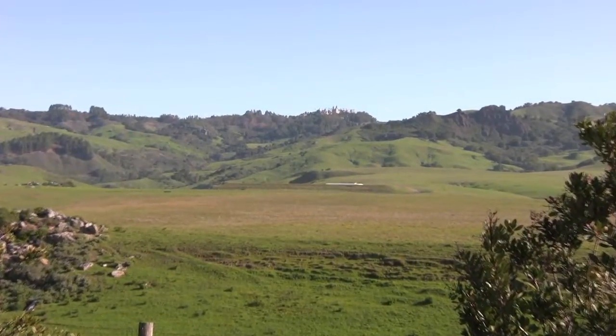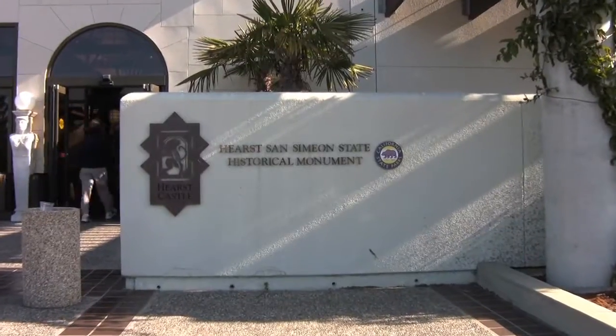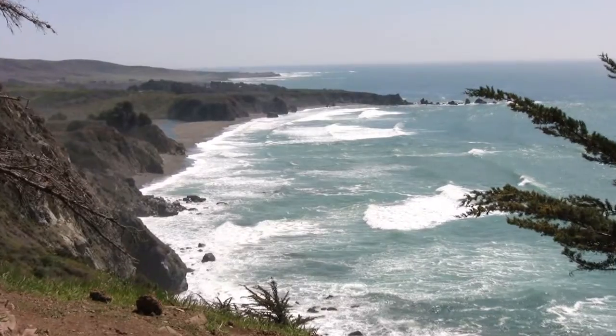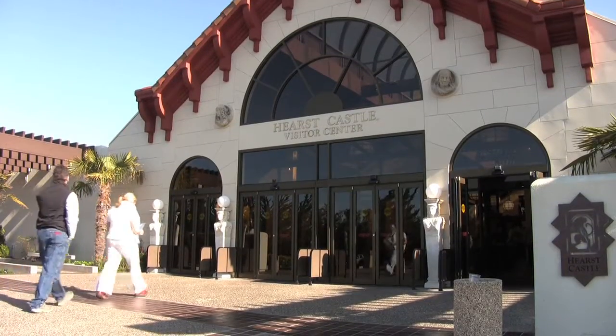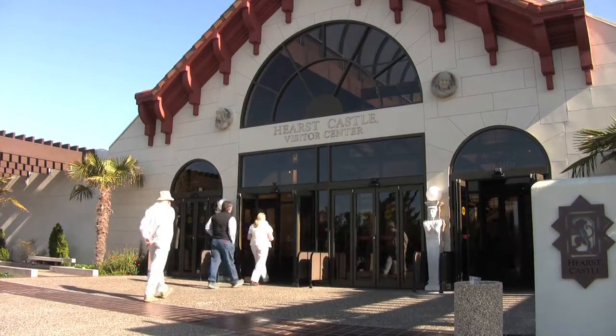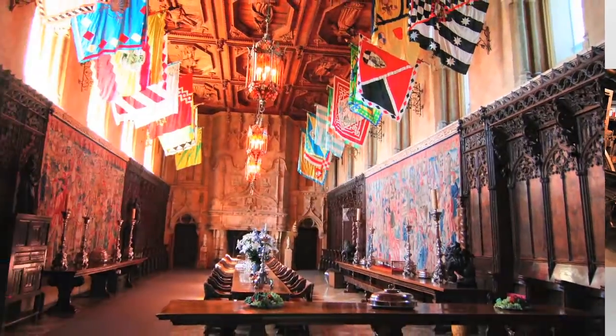Perched on a hilltop 1,600 feet above the crashing waves of the Pacific, Hearst's magnificent castle is located halfway between LA and San Francisco near the town of Cambria. Start your Hearst Castle tour at the Visitor's Center located right off Highway 1. The Experience Tour is one of five offered at the castle and is recommended for first-time visitors.